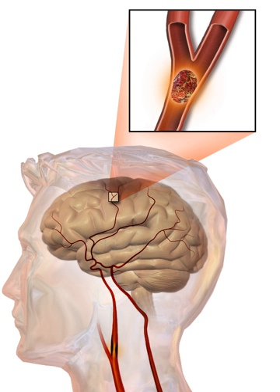Stroke is diagnosed through several techniques: a neurological examination such as the NIHSS, CT scans or MRI scans, Doppler ultrasound, and arteriography. The diagnosis of stroke itself is clinical, with assistance from imaging techniques. Imaging techniques also assist in determining the subtypes and cause of stroke. There is yet no commonly used blood test for the stroke diagnosis itself, though blood tests may be of help in finding out the likely cause of stroke.